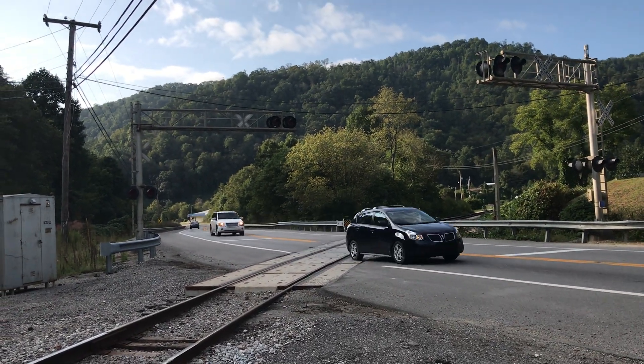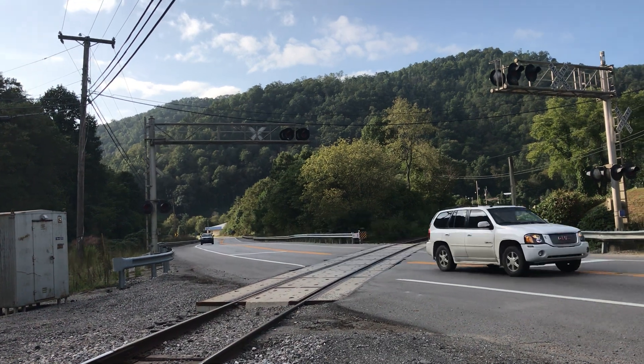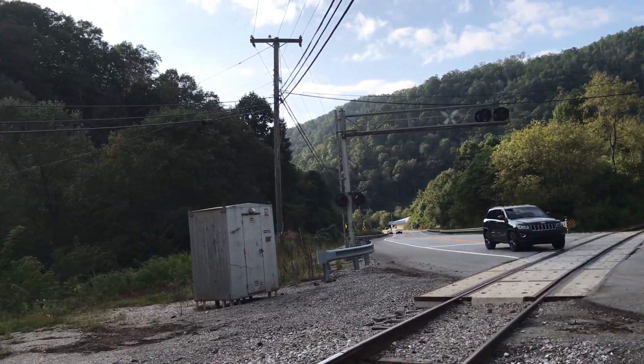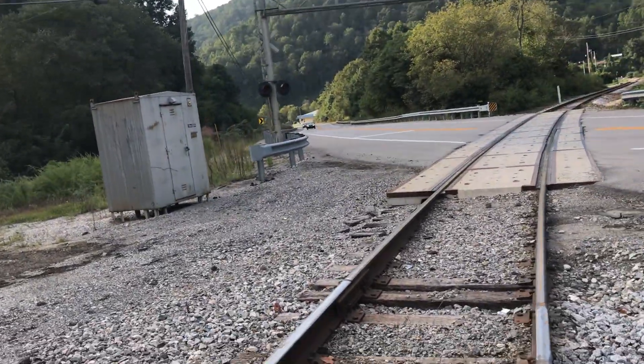Here I have a Junction 15 of Whitesburg Railroad crossing at Hazard and Scuddy, Kentucky. As you can see, this crossing is not abandoned.